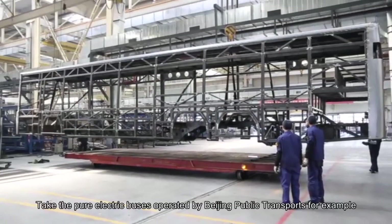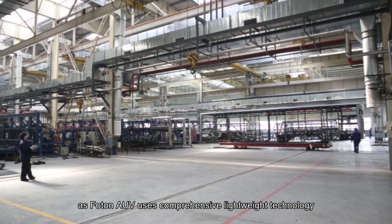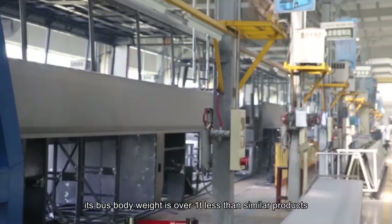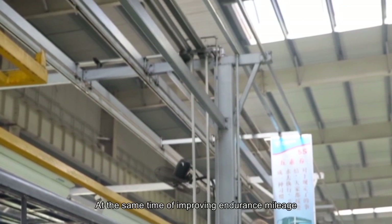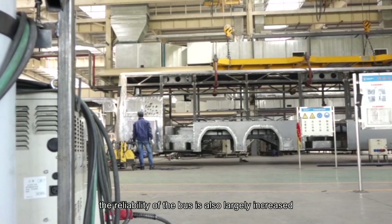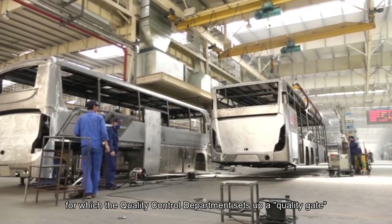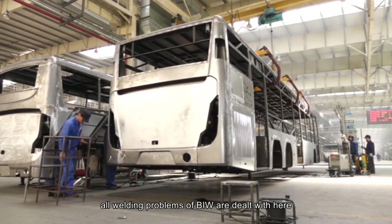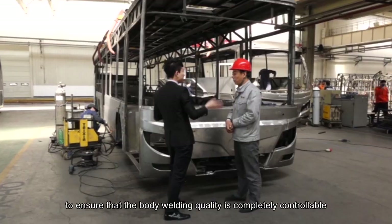Materials used adapt to the environment, and low-temperature resistance is 20 degrees centigrade lower than the industry level, making the body strong and durable. For example, Beijing Public Transport's pure electric buses from Photon AUV, using comprehensive lightweight technology, have a bus body weight over 1 ton less than similar products, with passenger capacity raised by over 60%, improving both endurance mileage and reliability. The last process in the welding plant is trimming and checking, where the quality control department sets up a quality gate to ensure all welding problems of the BIW are addressed before the bus is sent to the painting plant.